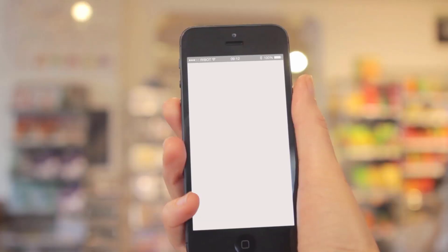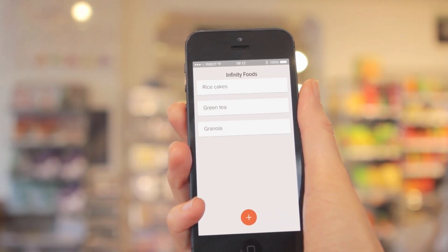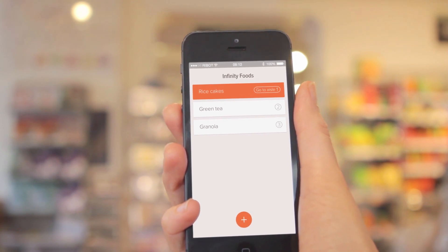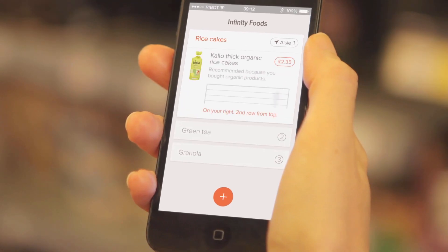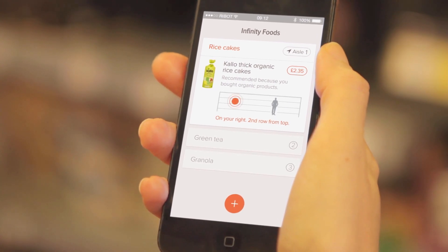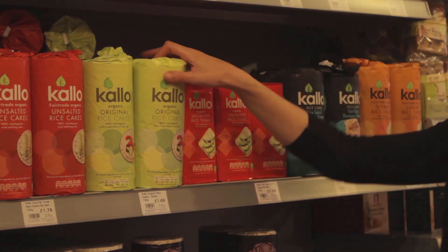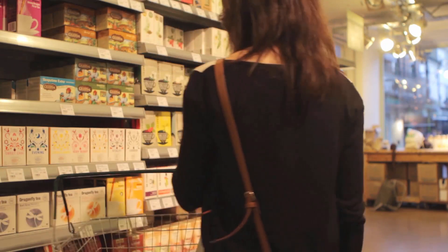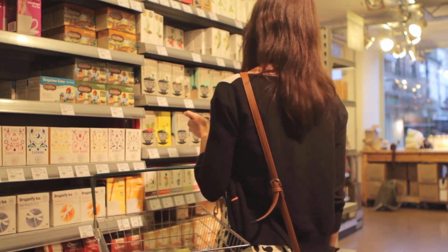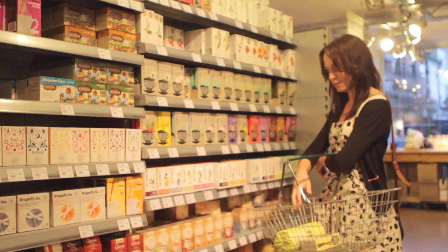We see this as a problem and we're trying to solve it with a concept called R-HUB. One possible solution is to reduce choice, but we need to do it in a meaningful way that makes sense to people and makes their lives easier. We can do that by looking at their purchase history, what their friends are buying, and their dietary requirements — using all those different variables to distill what is essentially a hundred products down to maybe one or two.